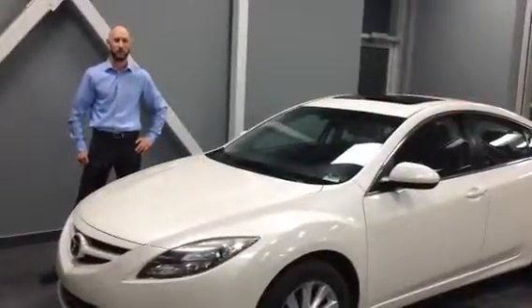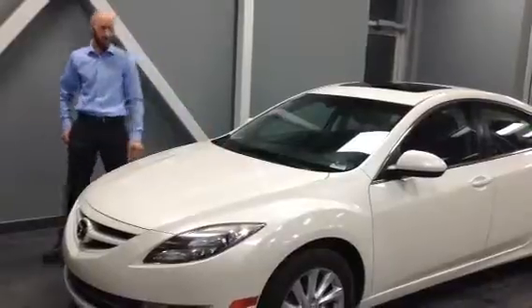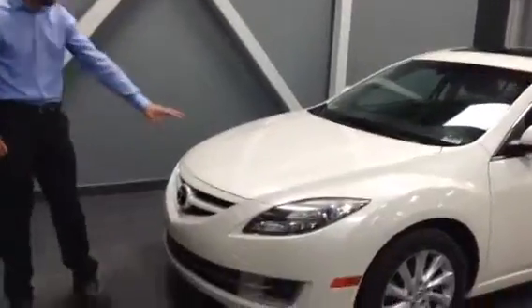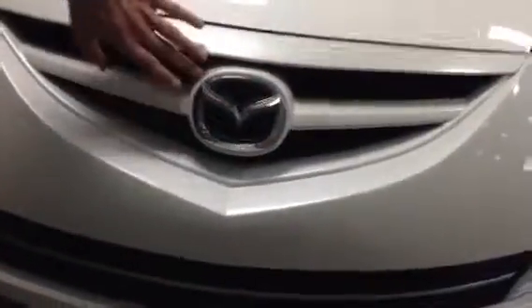Hey John, my name is Brennan with LA Mazda. I just want to give you a bit of a walk around here of our 2013 white Mazda 6. As you'll see, it's got a nice pearl white colour to it as well as it's a very sporty featured ride. If you come look at the front end here, we've got the headlights that wrap around the front end and you've got this nice blacked out grille, your nice Mazda emblem here that's just chromed out as well.